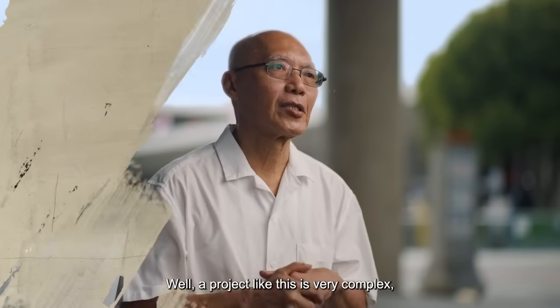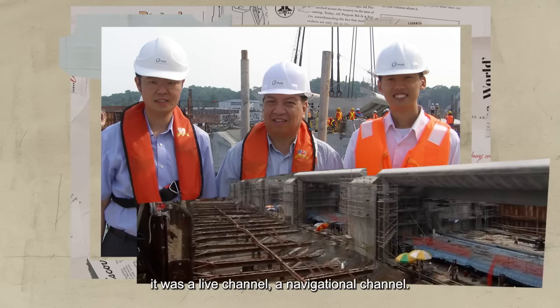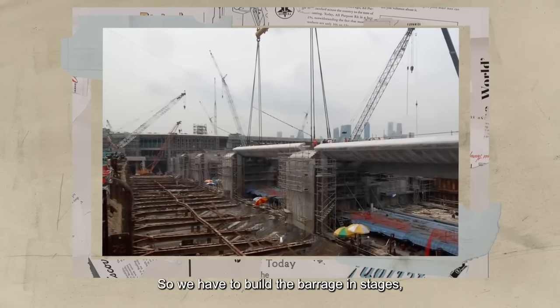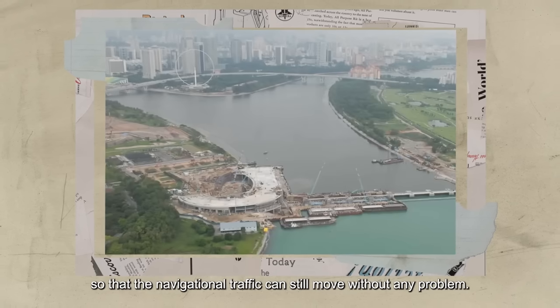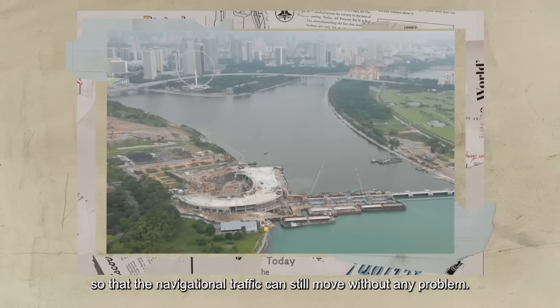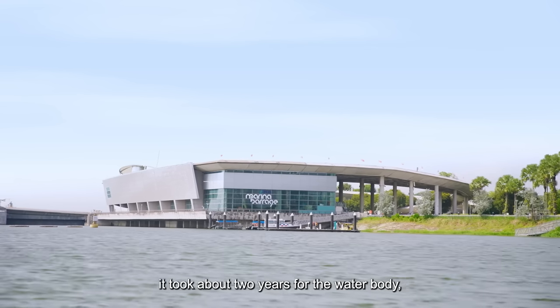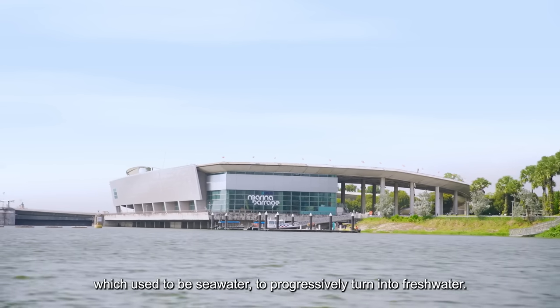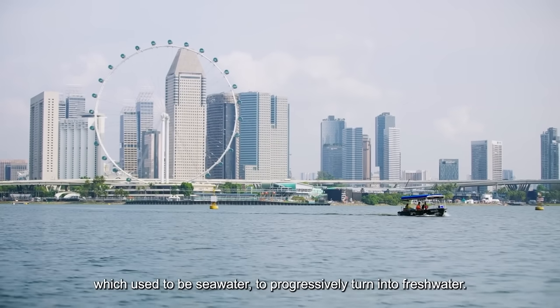A project like this is very complex. At the time when we were building, it was a live channel, a navigational channel. So we have to build the barrage in stages, so that the navigational traffic can still move without any problem. In 2010, we also commissioned the Marina Reservoir. It took about two years for the water body, which used to be sea water, to progressively turn into fresh water.